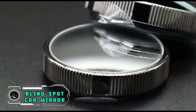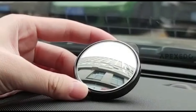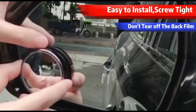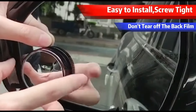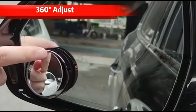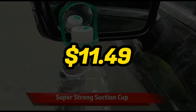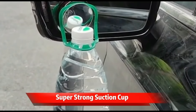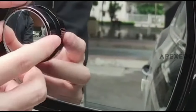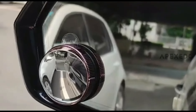Enhance your driving safety with the Blindspot Car Mirror, a simple yet effective solution for increased visibility. This additional mirror easily attaches to your existing side mirrors, eliminating blind spots and improving lane change awareness. The wide-angle design provides a broader view, enhancing overall safety on the road. Easy to install and adjustable, it suits various vehicles. Priced at just $11.49, this Blindspot Car Mirror offers an affordable and practical way to upgrade your vehicle's safety features, making it an indispensable accessory for any driver prioritizing a safer and more informed driving experience.